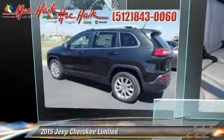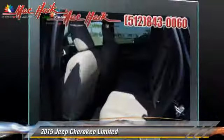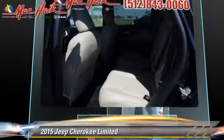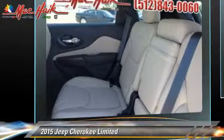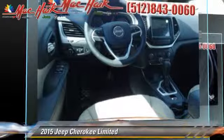Powered by a 2.4-liter four-cylinder engine with an automatic transmission, this vehicle is well-equipped. This Jeep features heated power mirrors, leather seats, and a rear spoiler.